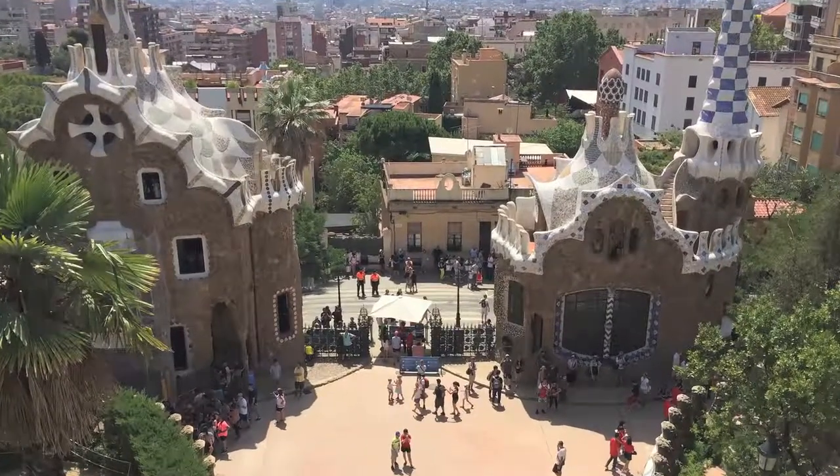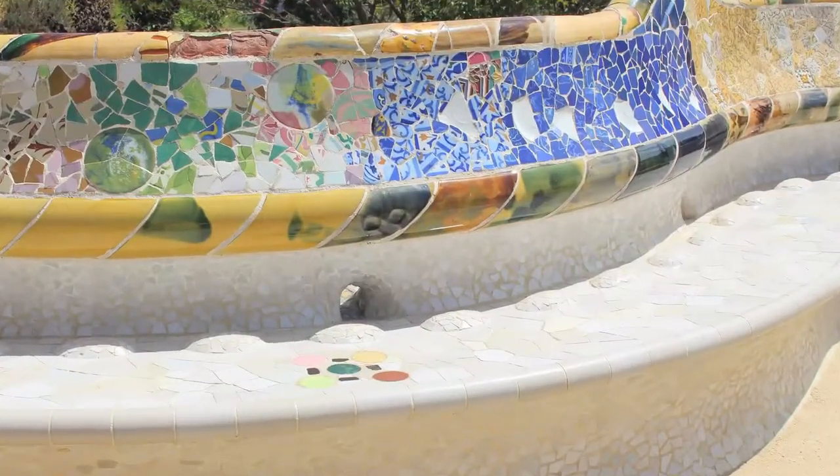The third attraction is Park Güell — a beautiful park also designed by Gaudí. It was owned by an industrialist who hired Gaudí to design the whole park. Park Güell is most notably known for its gingerbread-like homes, its terrace, and mosaic work. You're going to want to buy your ticket ahead of time because it gets really crowded, especially during high season.